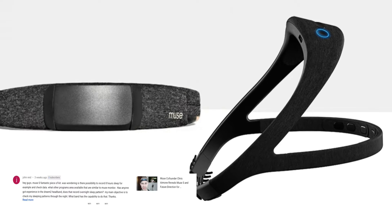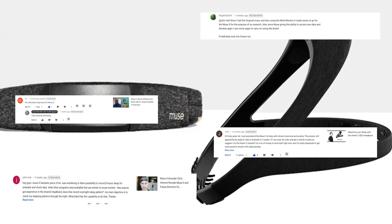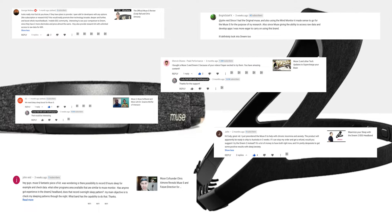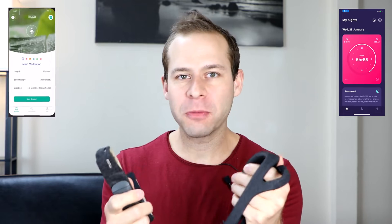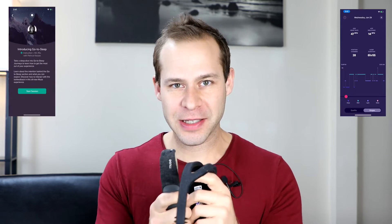Hey everybody, welcome to Tech for Psych where we combine the latest neurotechnology with ancient wisdom to supercharge your brain. I'm your medical doctor host, Dr. Cody Rall. I've got two devices with me today — the Muse S and the Dream 2. I reviewed both within the last six months and have had a ton of questions regarding the difference between the two. Both are marketed for treating sleep problems, so which one should you purchase? We'll look at the hardware, software, price, comfortability, and technical support of these two devices.